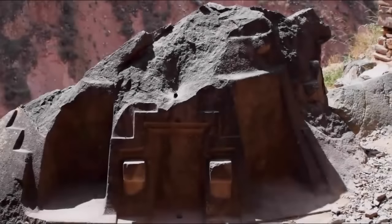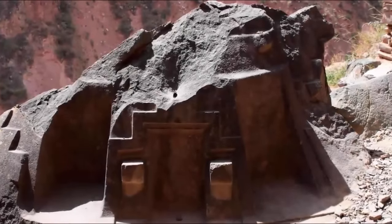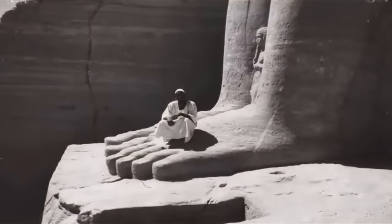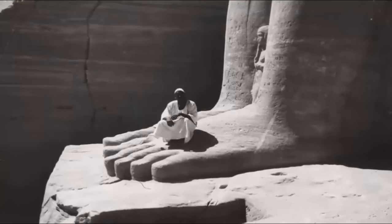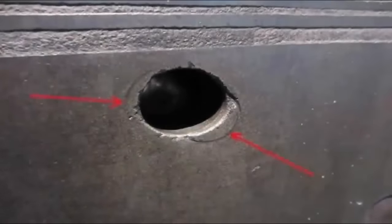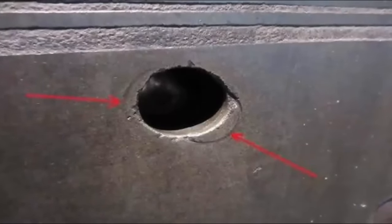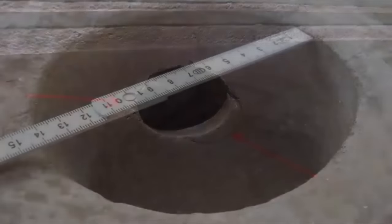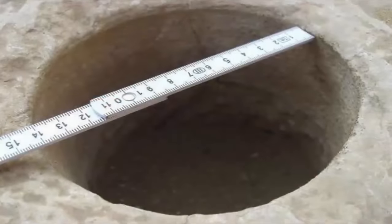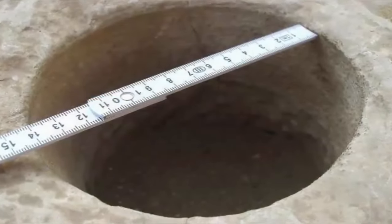There are many intriguing ancient ruins still to be explored, still in existence dotting our planet, many of which are yet to be fully explained. Enigmatic stone carvings and tool marks left upon quarried, cracked, or broken stones are each indicative of lost technology and thus a lost civilization. We have in the past covered a number of these ancient anomalies — the Plain of Jars located in Laos being but one of these extraordinary sites.